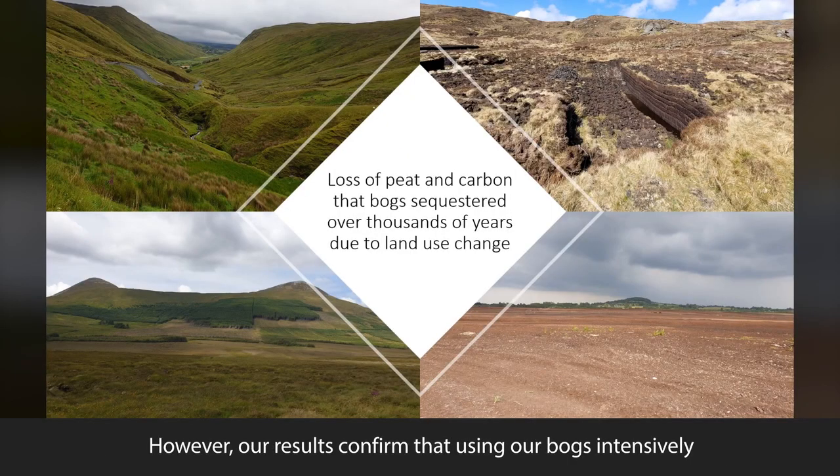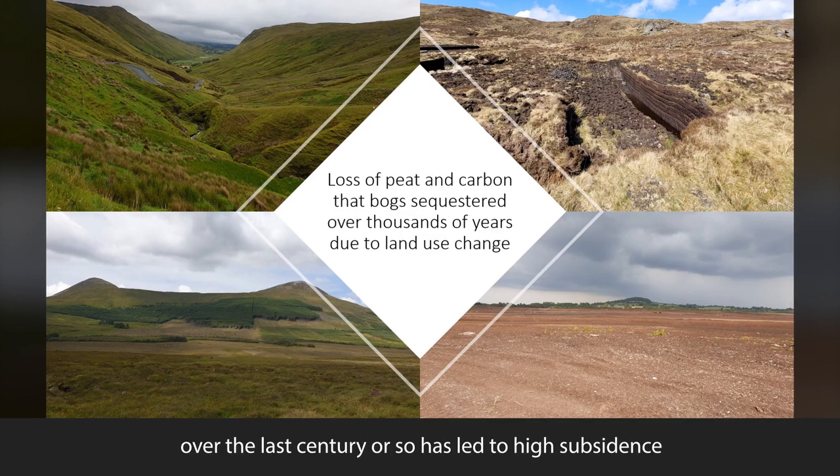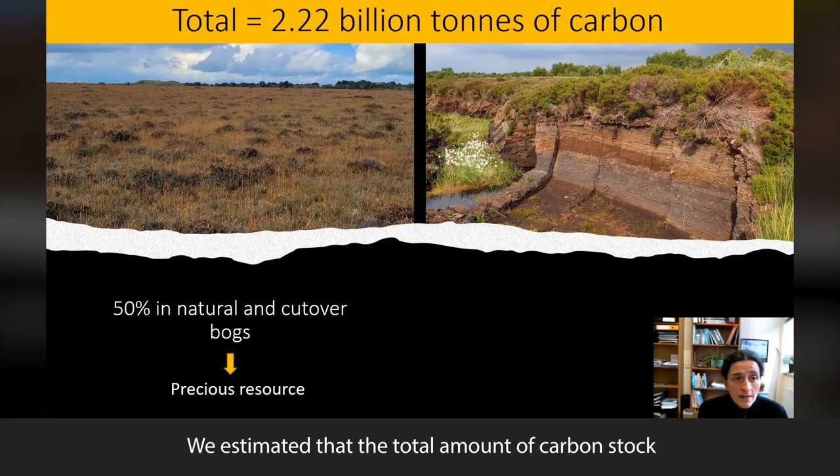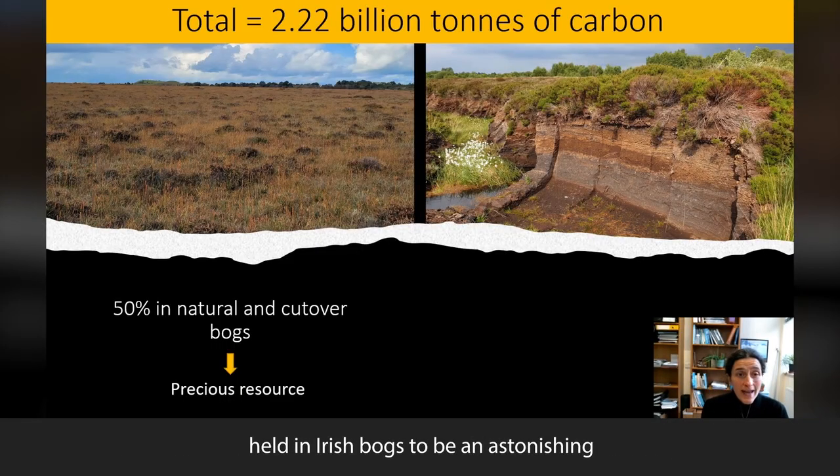However, our results confirm that using our bogs intensively over the last century or so has led to high subsidence and has resulted in the loss of peat and the carbon that the bogs had sequestered and stored over thousands of years. We estimated the total amount of carbon stock held in Irish bogs to be an astonishing 2.2 billion tons of carbon.